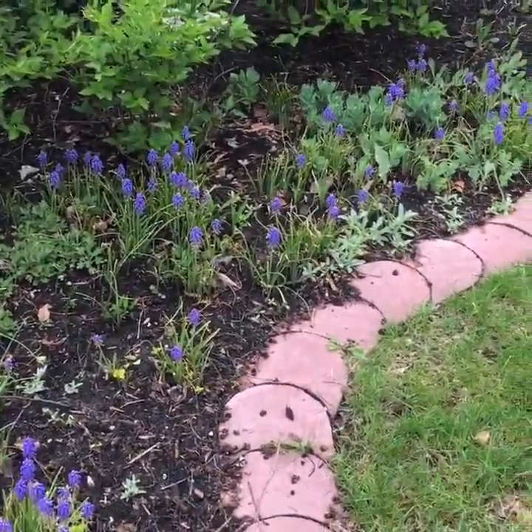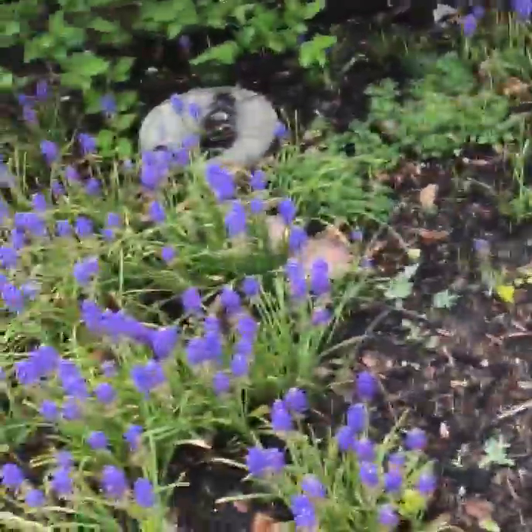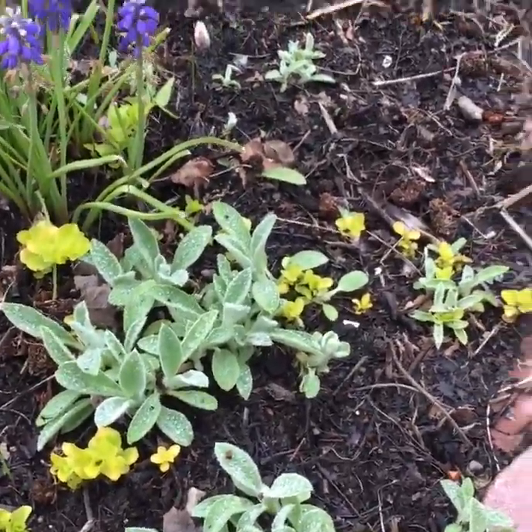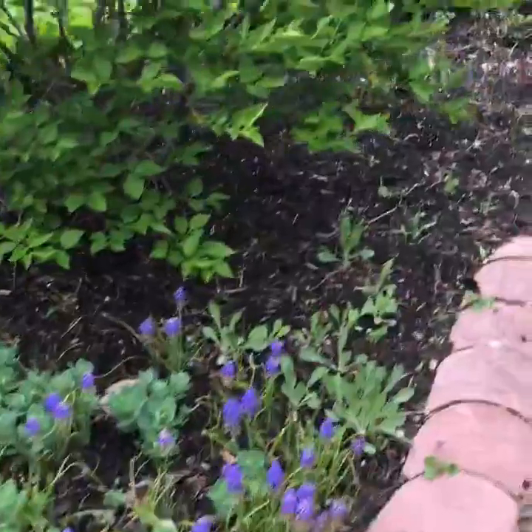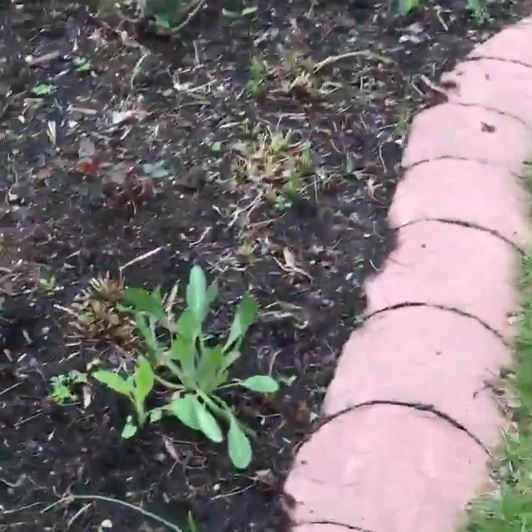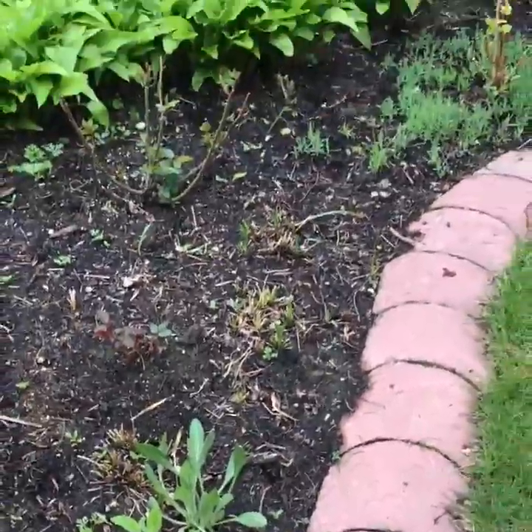We'll have lamb's ear that's coming up — I'll get a little closer and you can see that lamb's ear with its fuzzy little leaves. Some sedum is going to come up here, and we'll have a gaillardia here, and although these look a little weedy right now they'll make some beautiful red sunflowers.